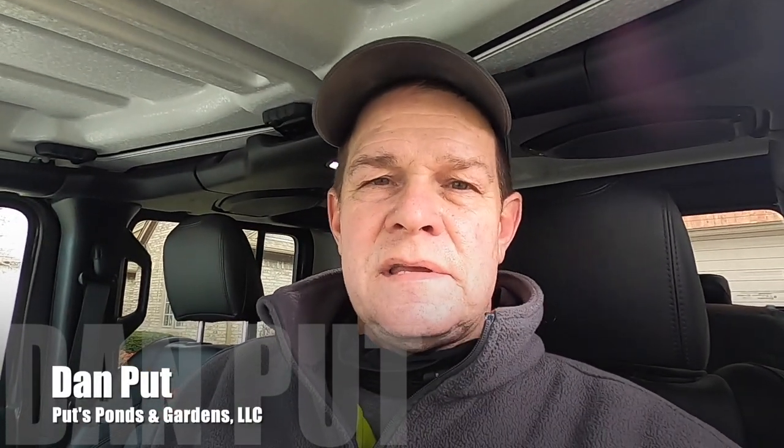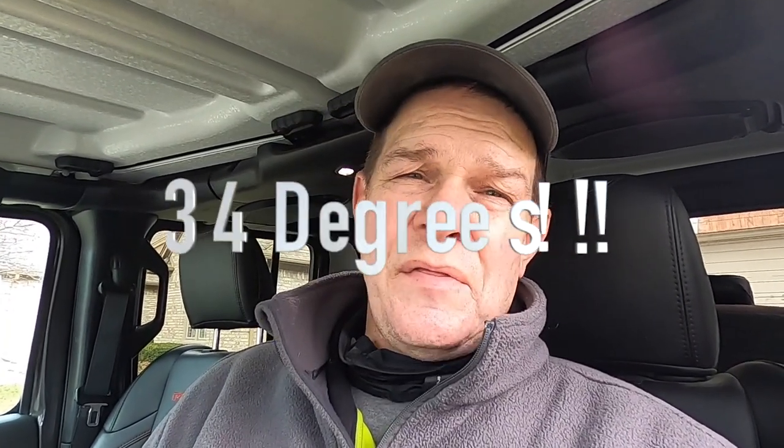Hey, this is Dan with Ponds, Ponds and Gardens and we're starting a new project today. It is early December so it's very cold out - about 34 degrees - but that's not going to stop us because we've got a waterfall to build.